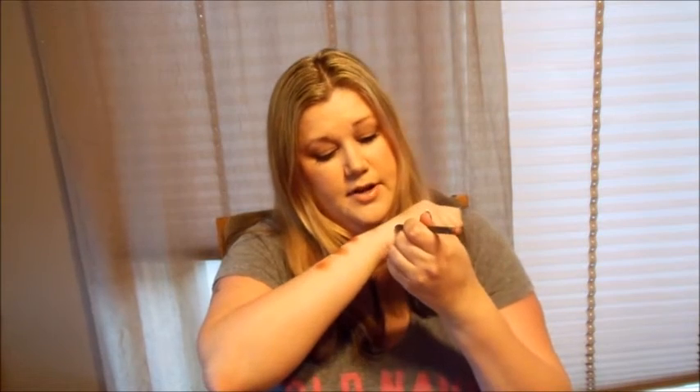Favorite lip liner is MAC Subculture — just the perfect color. It's kind of a muted pinky-brownish beige. If you just want a liner without real color, it's pretty much the color of your lips, not darker or lighter. I do over-exaggerate my upper lip a little bit. Subculture — love it.